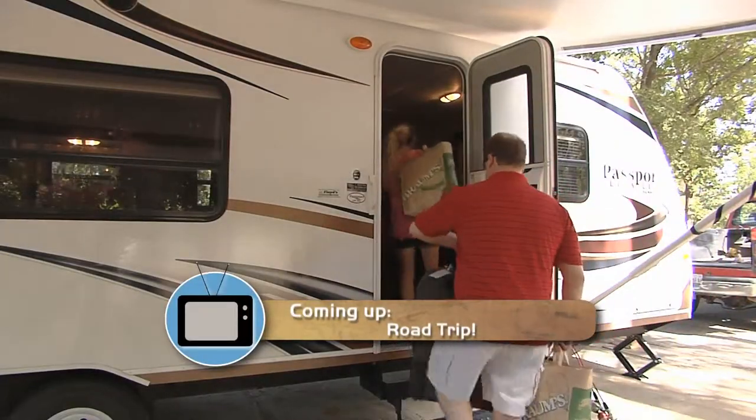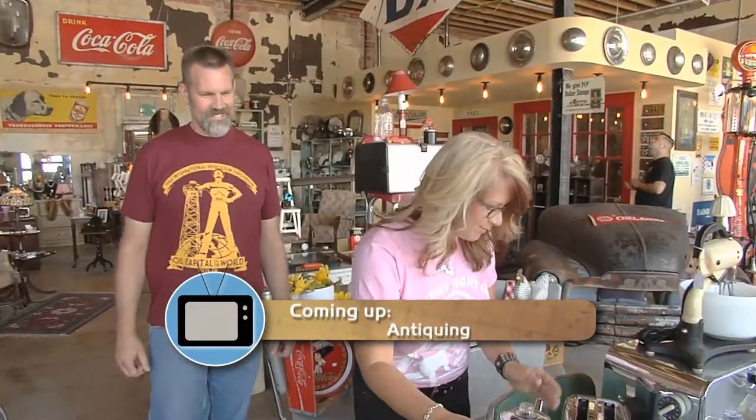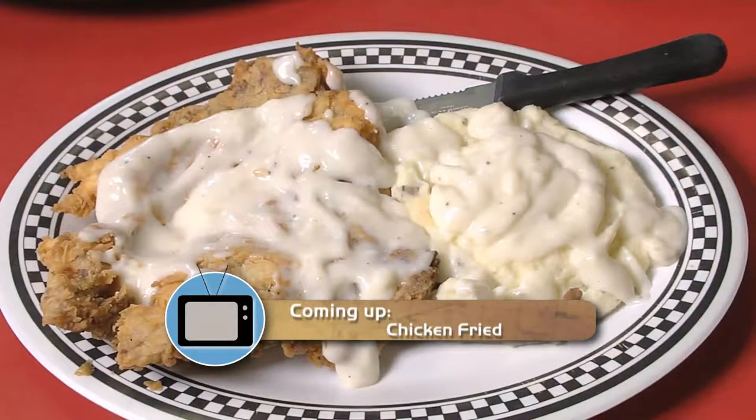Coming up on Discover Oklahoma, we're road trippin' RV style and doing a little antiquing, plus some chicken fried steak you've just got to check out.